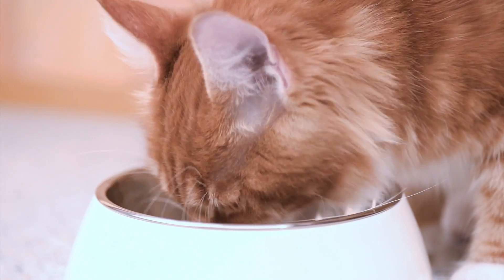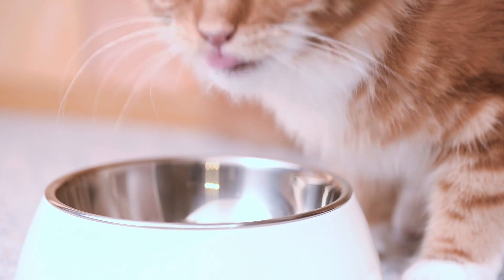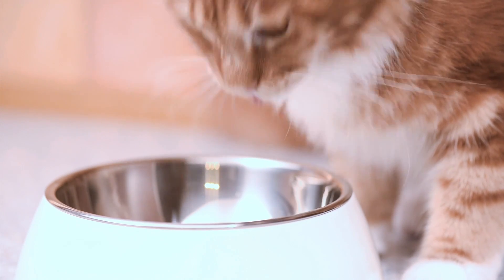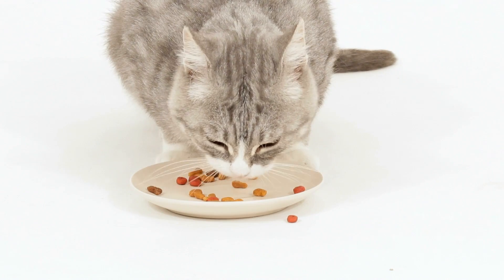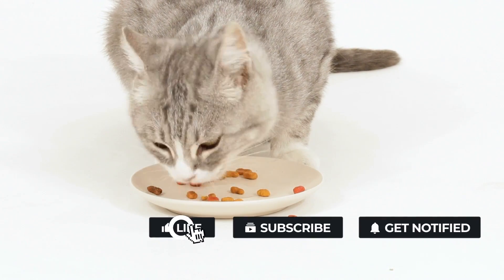If your cat eats comfortably from the center of the bowl but stops eating when their whiskers touch the sides of the bowl, it could be a sign of whisker fatigue. The best solution? Get them a food container with a design that minimizes contact with their whiskers.